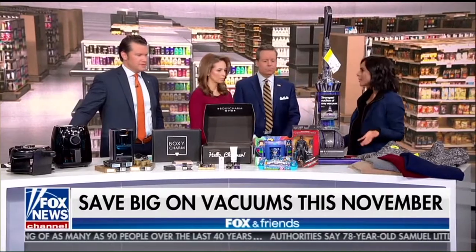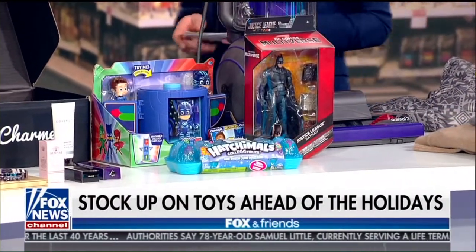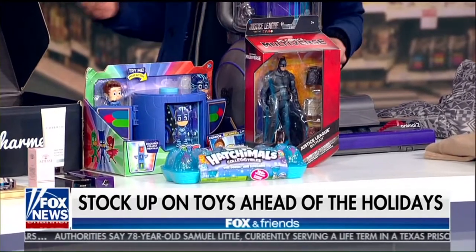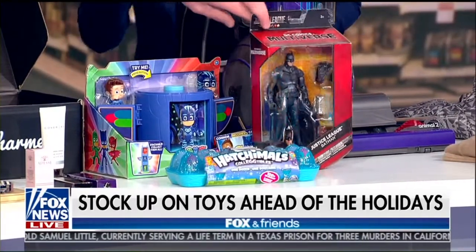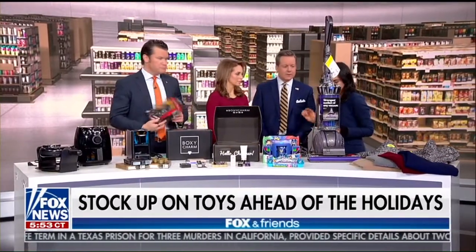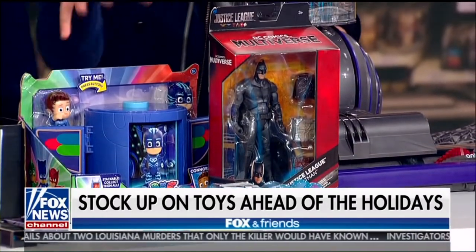Moving on to toys. Of course, you have toys coming up for the holiday season. Burlington Holiday Headquarters offers 65% off other retailers' prices every day. They have more toys now than ever before. Some of the standouts this year are the PJ Masks set at $11.99, Hatchimals — which are so hot — at $12.99, and the Batman DC action figure for just $6.99. Great deals from Burlington.